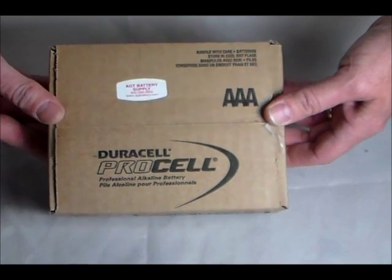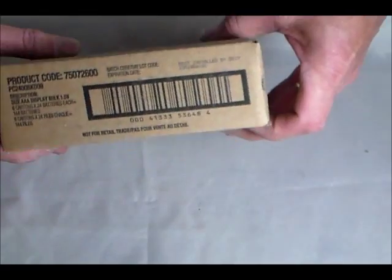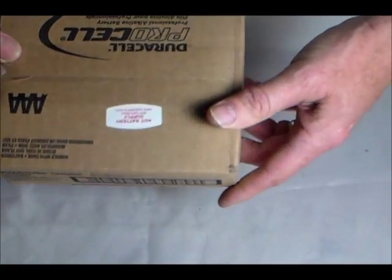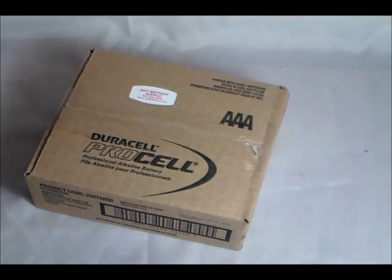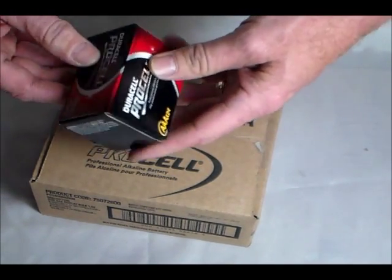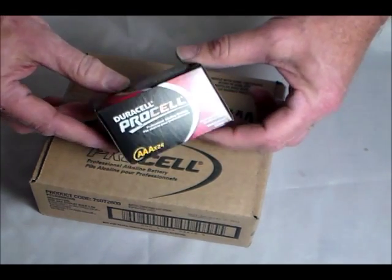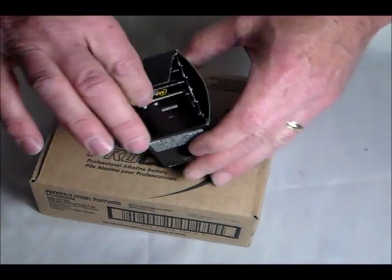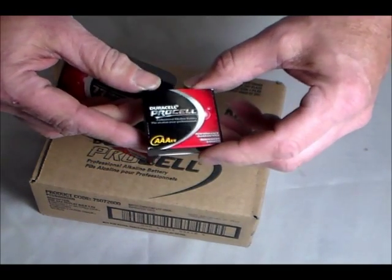Not a lot of wasted blister packs — the ProCell Alkaline, tried and true alkaline battery. You have in the AAAs a case of 144. Within that case it's broken down into six boxes of 24, again for ease of use — throw them in the toolbox on a fire engine or whatever, so they're not flying around when you open a big case. And then individually you have packs of four, again for convenience.